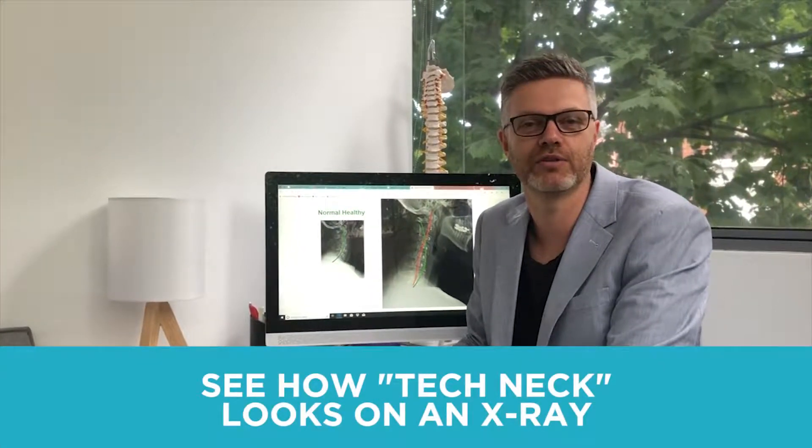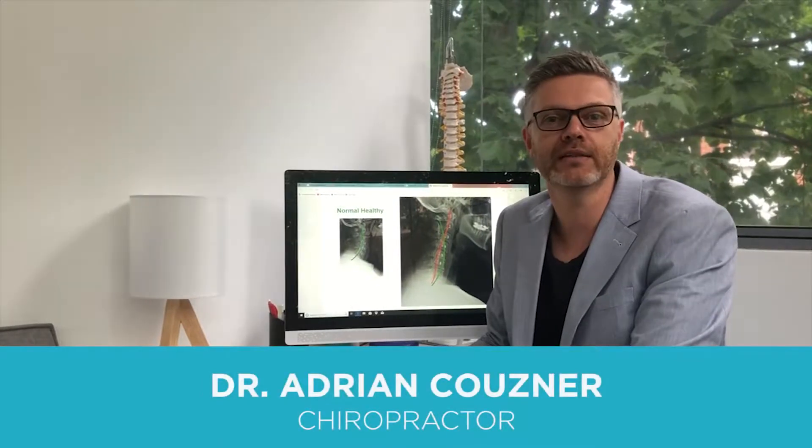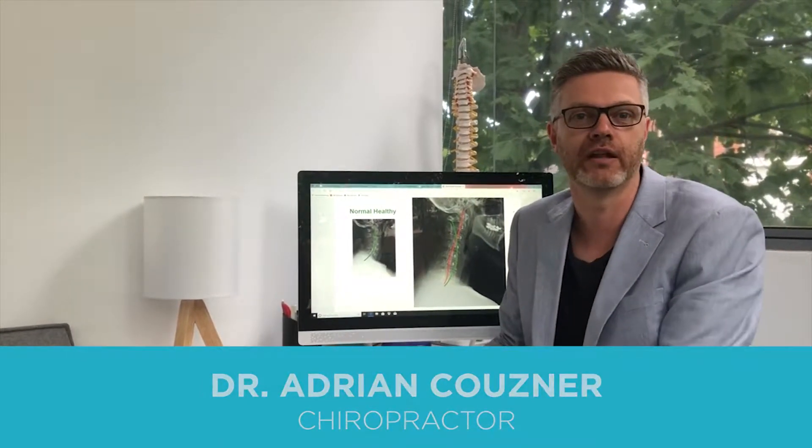Hi there, this is Adrian from Cairo H3. This week we've been speaking about tech neck, which is the impact that technology can have on our posture and on our neck.